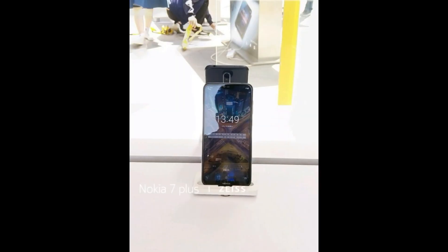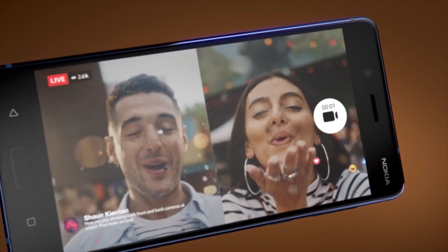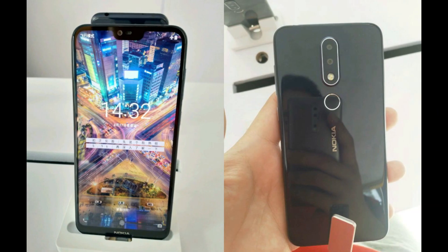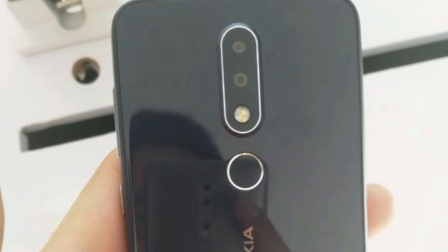The Nokia X is speculated to sport a similar dual camera configuration as the Nokia 7 Plus. Apart from this, there's not a lot known about the upcoming smartphone. It was about a week ago that we first heard about it — looks like Nokia wanted to keep this under wraps as much as possible.